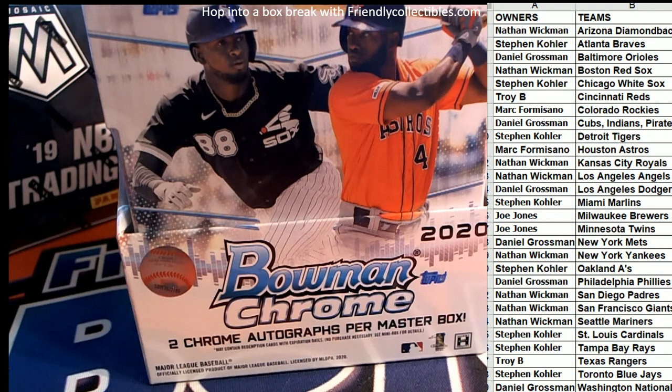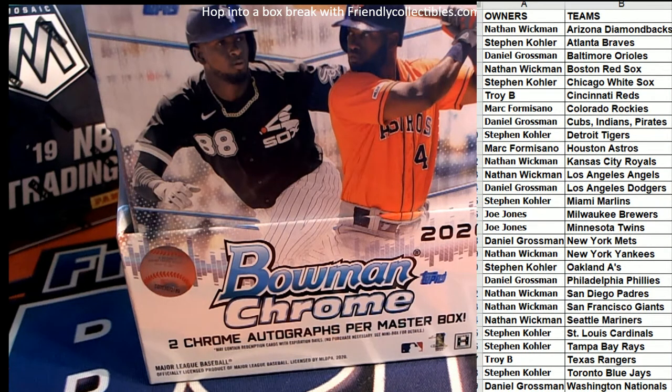All right, let's see what we got, everybody. Good luck. And let's see what this one looks like.